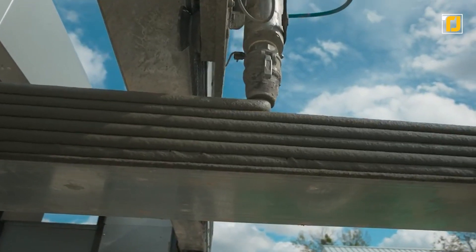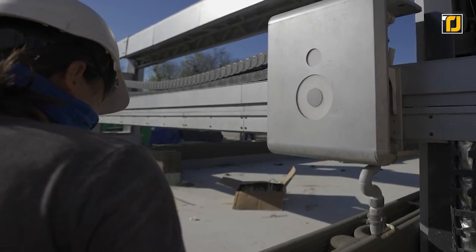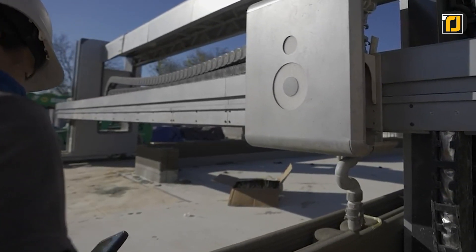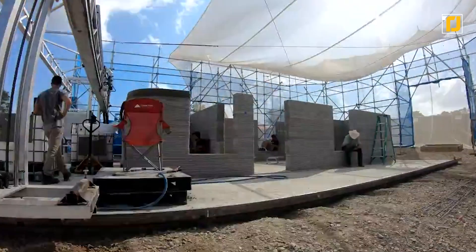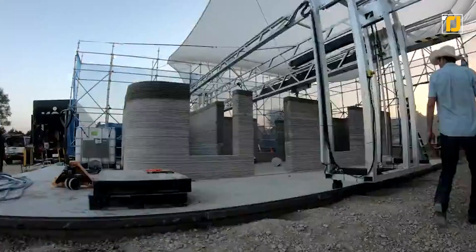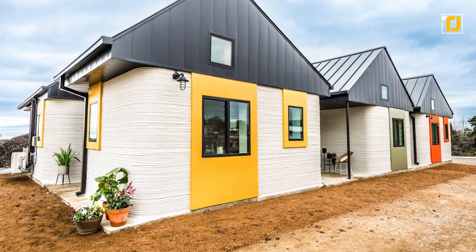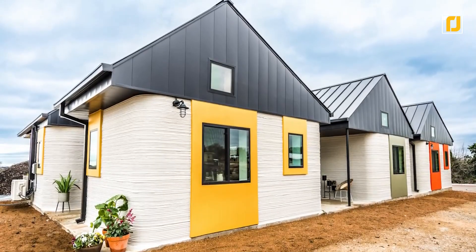It's got a print speed of 5 to 10 inches per second. For construction, the robot uses Lavacrete, which produces some pretty resilient structures. You can control the robot's functioning with a tablet. The tablet's operating system is capable of translating floor plans to print ones in a matter of seconds. It also features machine learning and predictive analysis. Constructing houses simply doesn't get more futuristic than this.